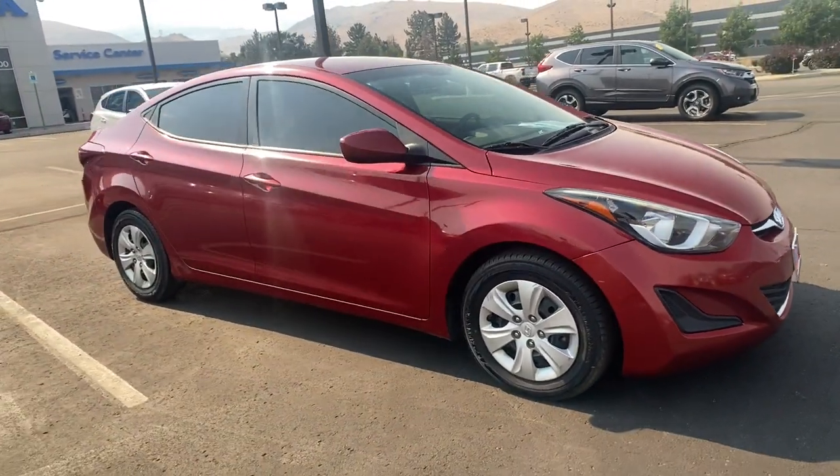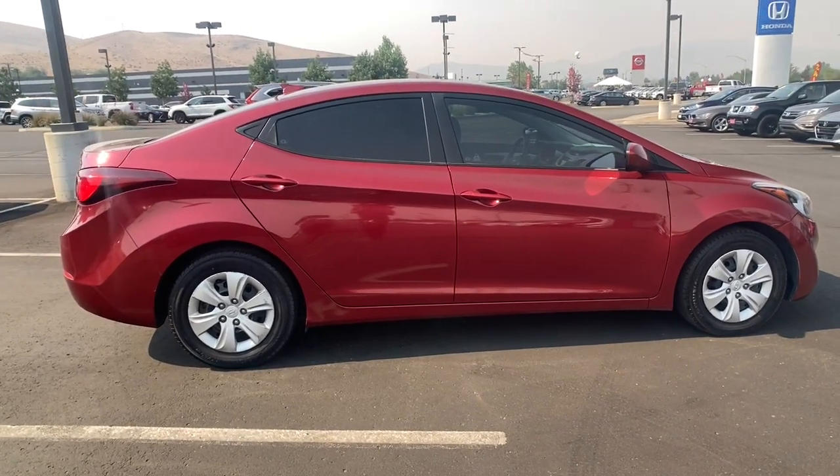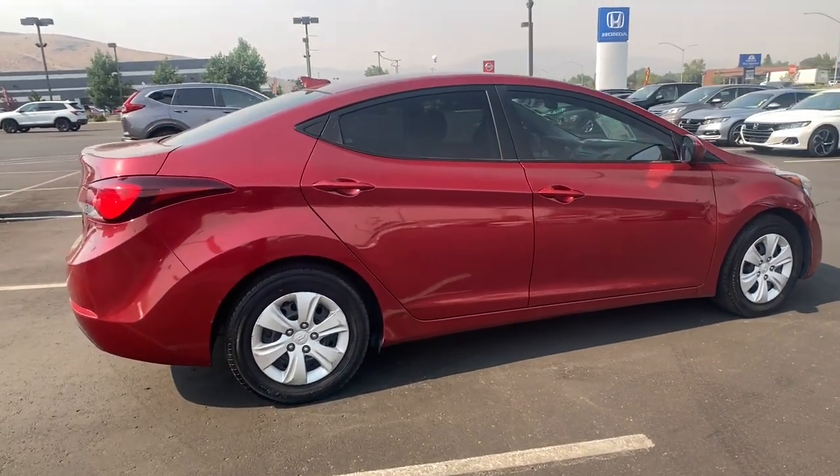Hop into the 2016 Hyundai Elantra. This vehicle still has fewer than 90,000 miles on the clock, so it won't last long.